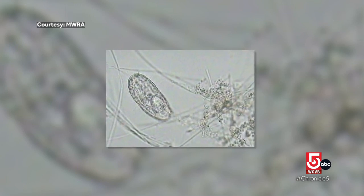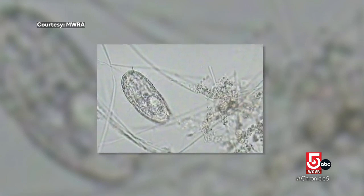We're a bug factory, essentially. Director David Duest is talking about bugs like these — too small to be seen with the naked eye.